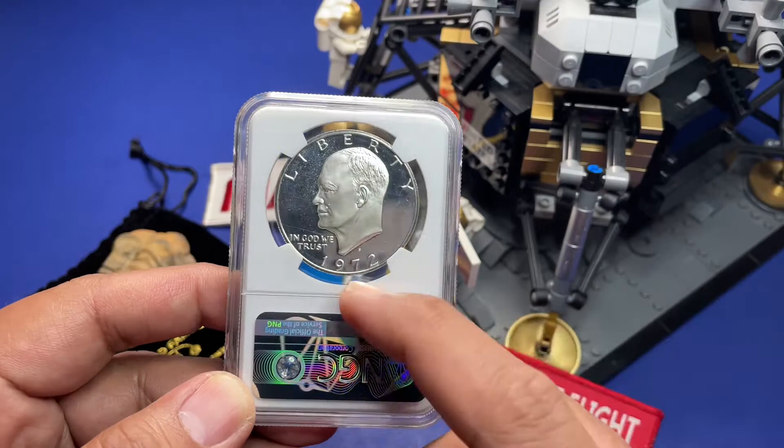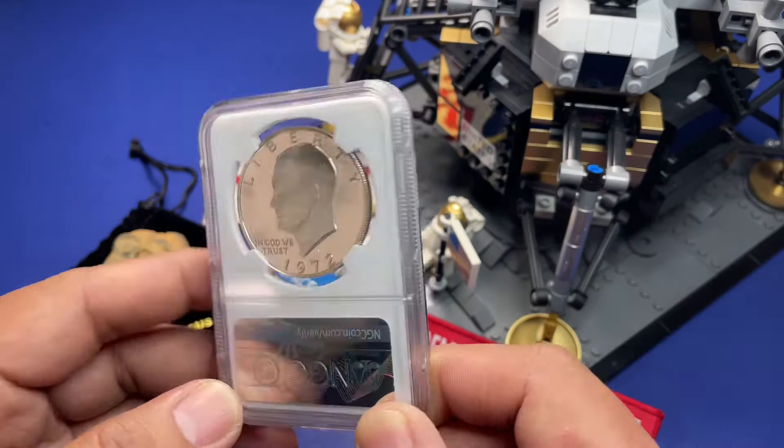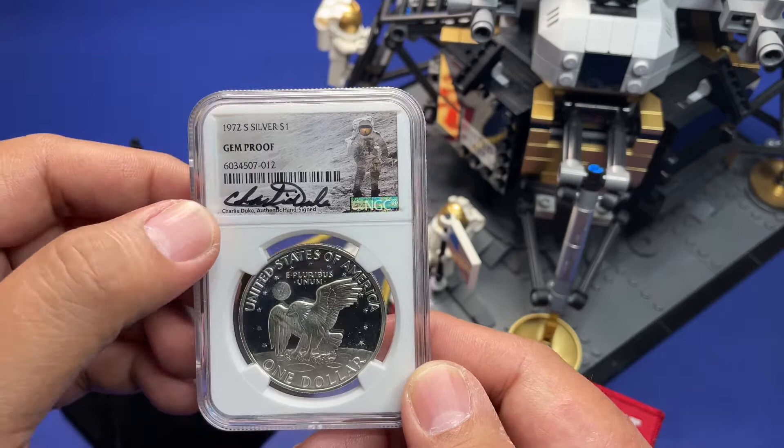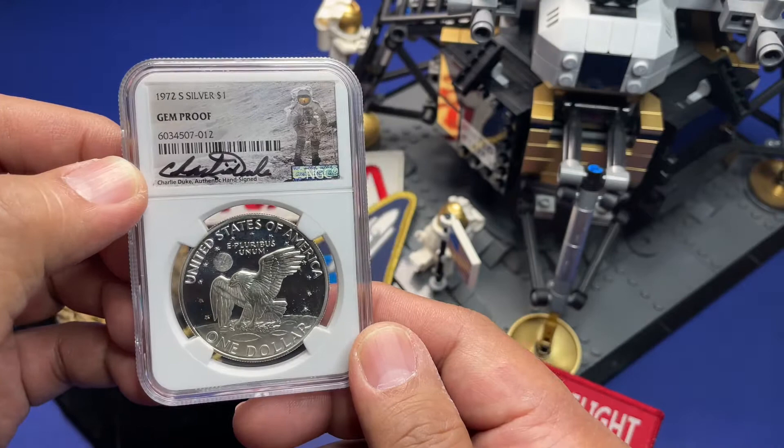Now you might be saying, why do you have to make a whole deal about an Ike dollar? Well, flip it over — it's one of those Charlie Duke signed NGC slab gem proof Ike dollars.